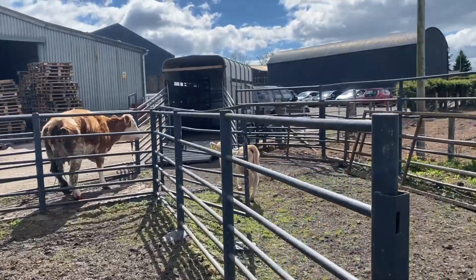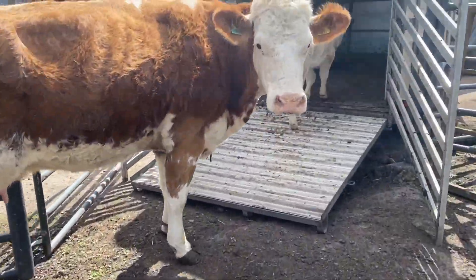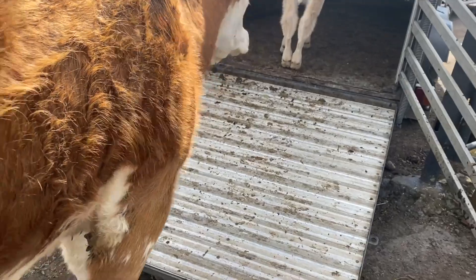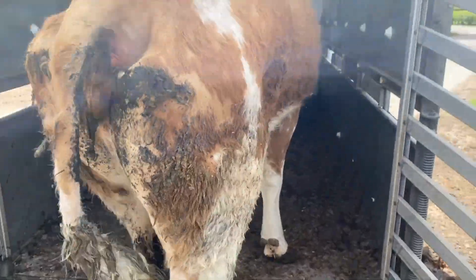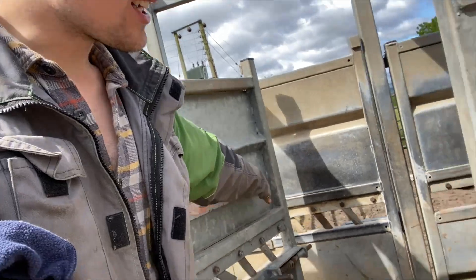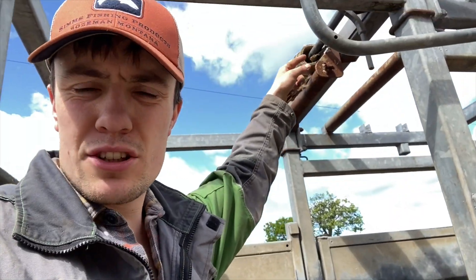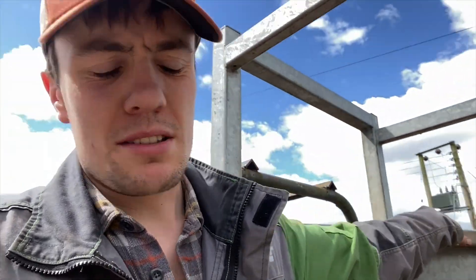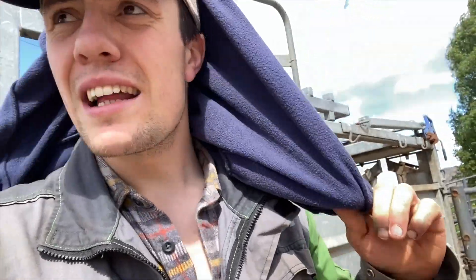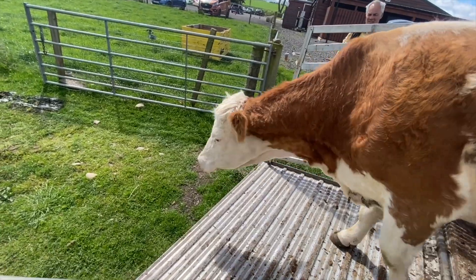We've got her and calf loaded back up — they quite enjoy going into this trailer. What a difference this crush has made to being able to handle cattle properly. Great access in the back from both sides, runners along here for the bars to push the cattle up, and a roller and strap down here to lift legs up. It's brilliant — love it. It's not all singing, all dancing, but it is class. Total game changer for us.